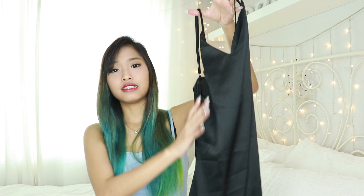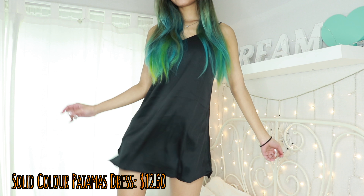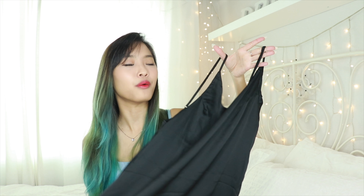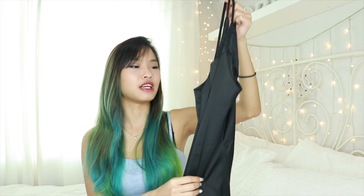This next one is also satin but without the lacy frilly design. Because it doesn't have the lace, you can actually wear it out — it's like a very simple black dress. I know someone on Instagram, Roominelli, who always wears this kind of dress. I have confidence that you can find a way to dress it up.